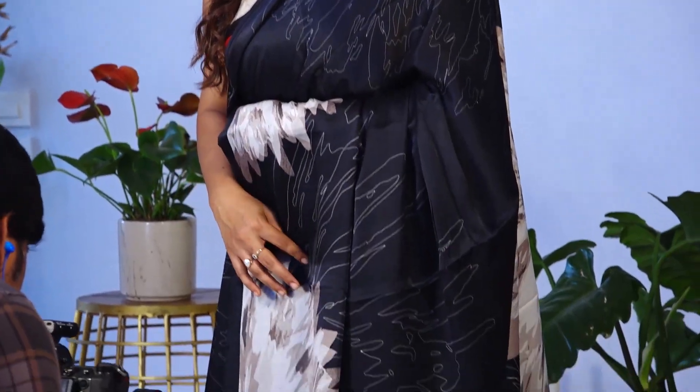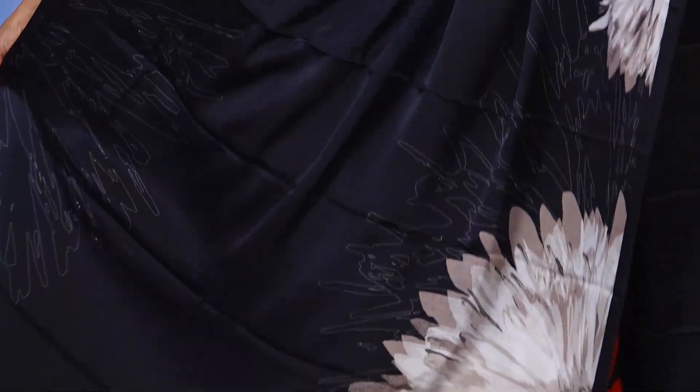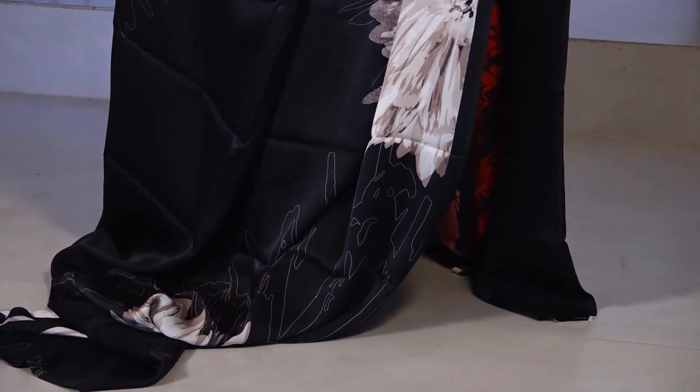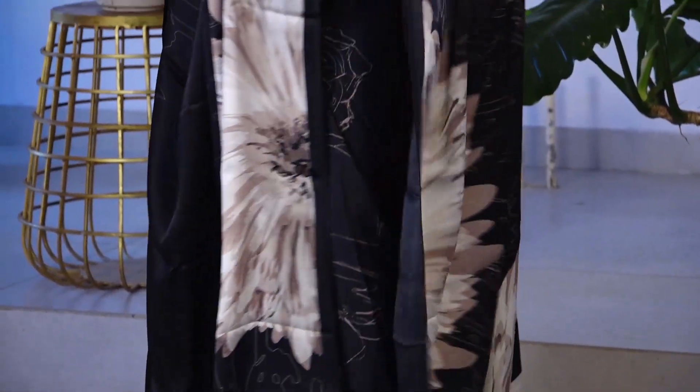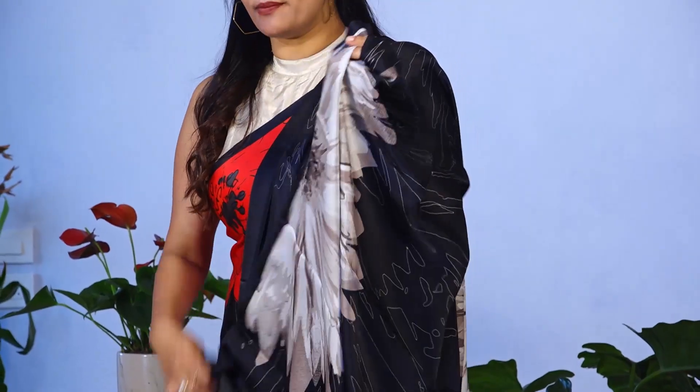It is very easy and very comfortable to carry. All over the saree you can see the print — it has a sketch design and a gold print with floral elements, a different kind of print. There is a blouse which is of the same satin fabric — a plain black blouse.